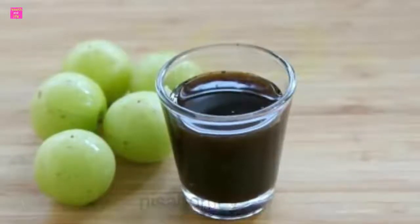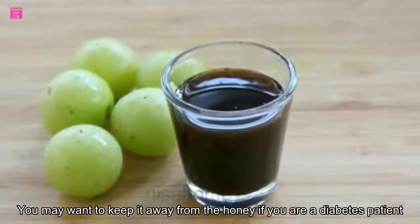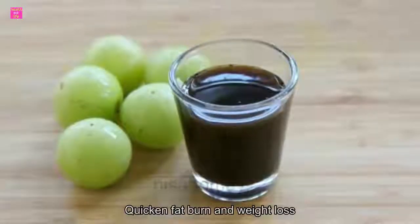Add some organic honey to the drink if you want to add sweetness to it and enjoy. You may want to keep away from the honey if you are a diabetes patient. This amla tea can be consumed twice a day to quicken fat burn and weight loss.